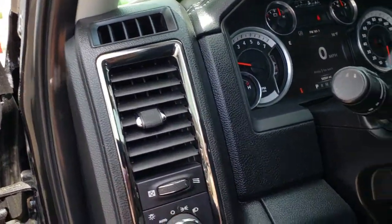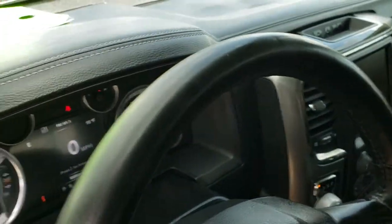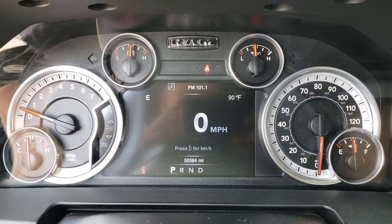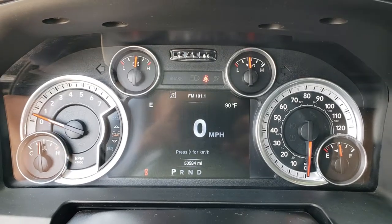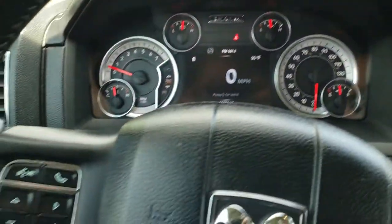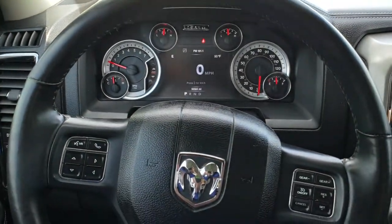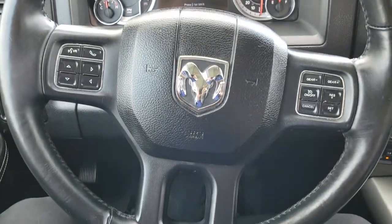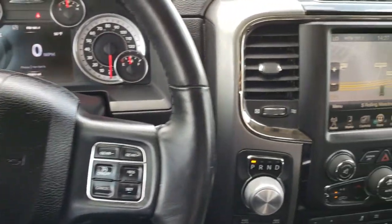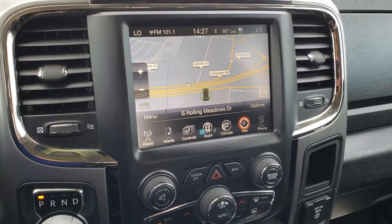It has auto headlamps and power pedals. As we hop inside, you can see that this truck has 50,584 miles. It comes with the 7 inch TFT display and the instrument cluster is nice and clean. It has the leather-wrapped steering wheel in really nice condition — no scuffs or scrapes. Cruise controls on the right, Bluetooth audio controls on the left. This one comes with the 8.4 inch touchscreen radio with factory navigation.